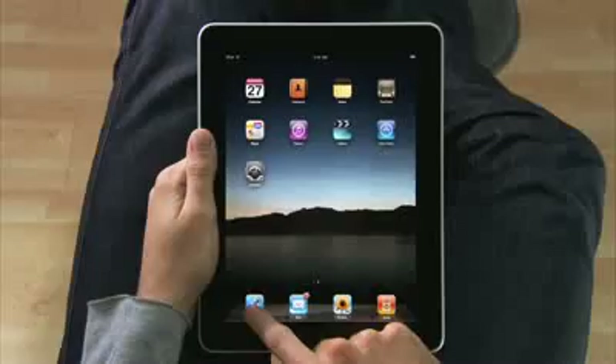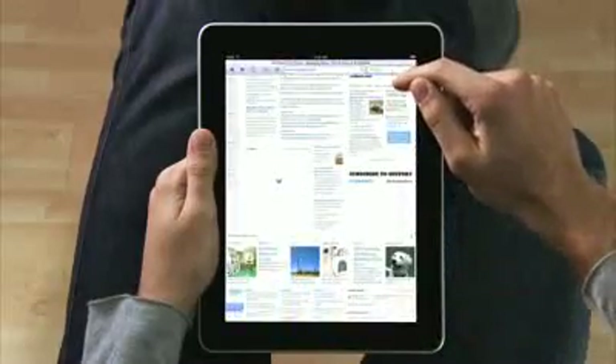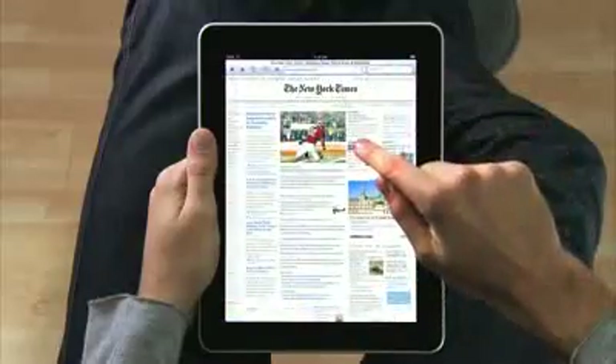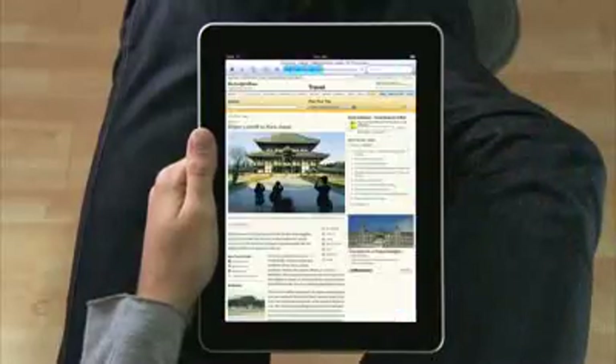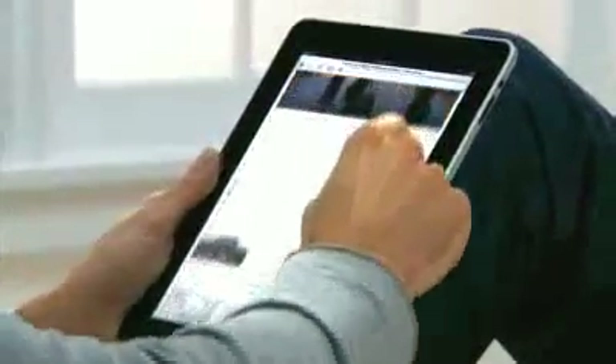And with a screen this large, you can just see more of the web as you're surfing it. Take the New York Times — you can see all the top stories, they're all just right there. If you see something, you just reach out and tap it. It's completely natural. You don't even think about it. You just do.